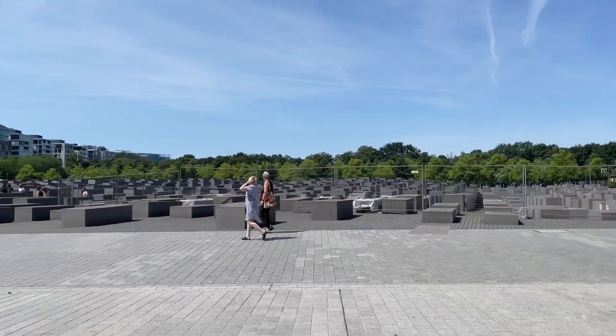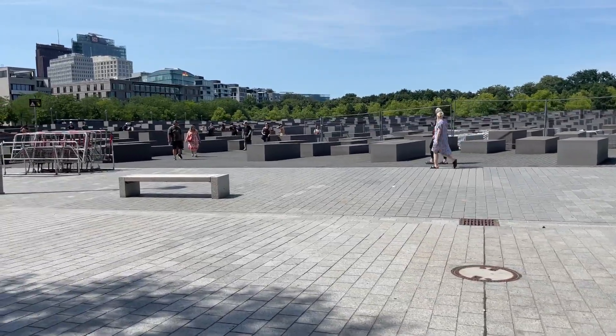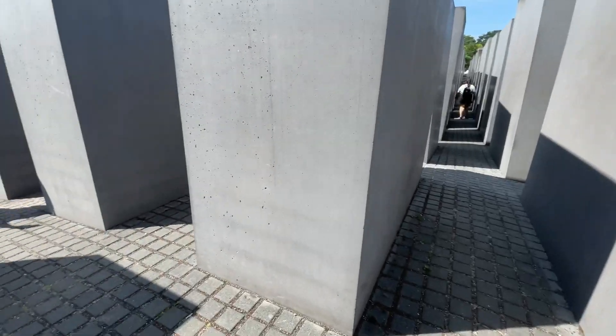Another place we visited was the memorial for the Jewish people of World War II. Each of these stones can represent a different thing to you. We walked through and it was very somber. You can also go underground — there's a museum — so we're kind of walking through each of the different places.